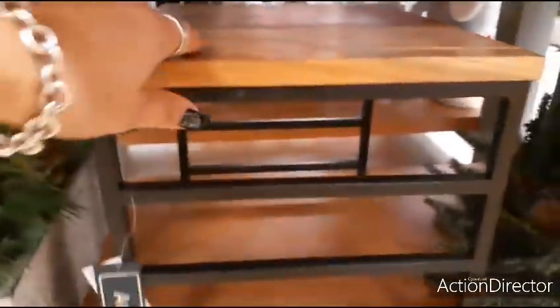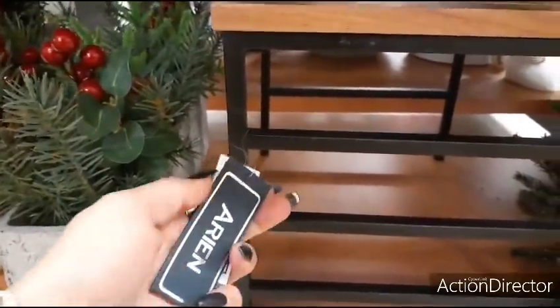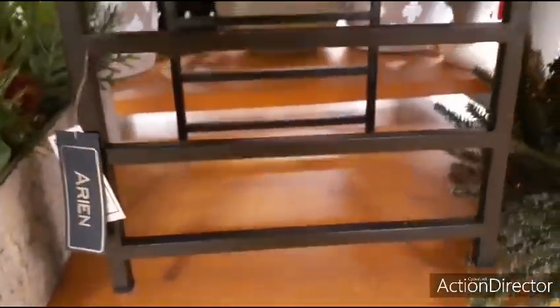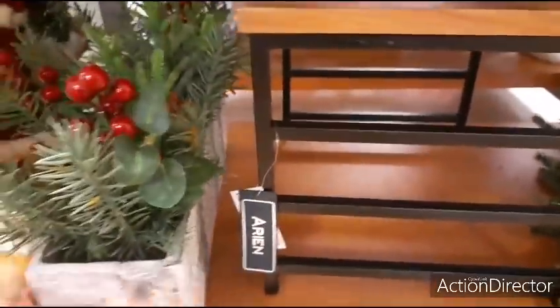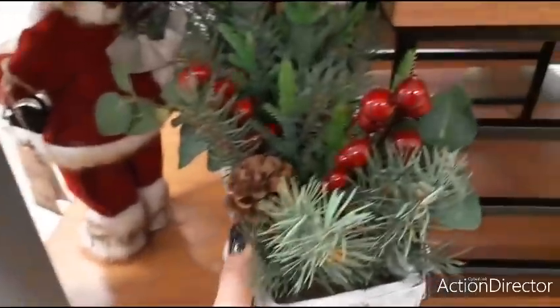Coming down here you have a little bench — I have no clue what this is. I'm not going to go crazy looking for the price tag because it's not really Christmassy. This is pretty cool table decor for $24.99.